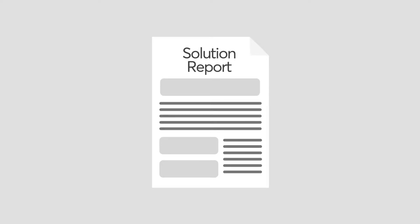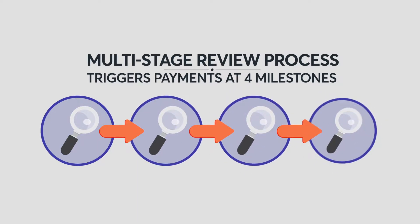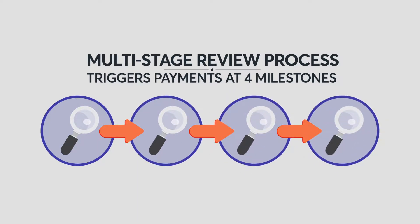So the solution report has been submitted. What's next? In a typical project, the idea goes through a multi-stage review process and triggers payments at four milestones.